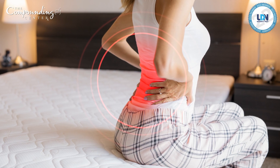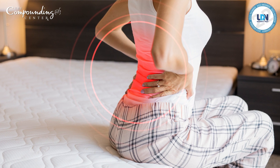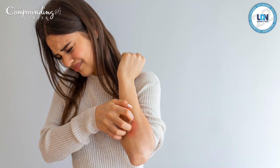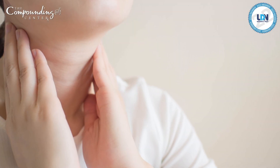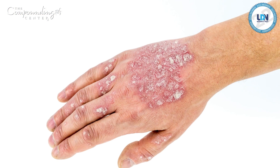We see this medication used for chronic pain, fibromyalgia, chronic fatigue syndrome, various dermatologic conditions, and autoimmune diseases like Hashimoto's thyroiditis, rheumatoid arthritis, lupus, and psoriasis.